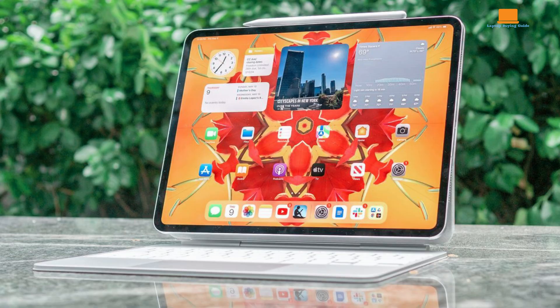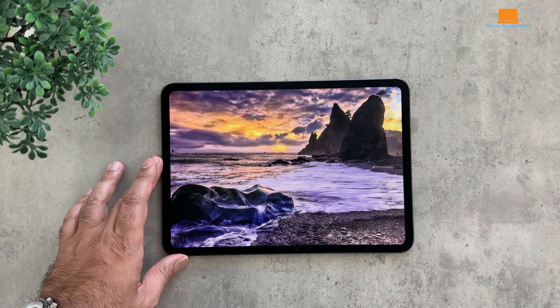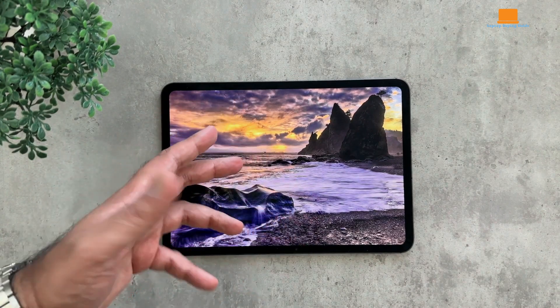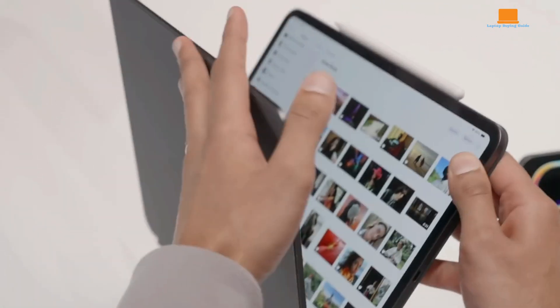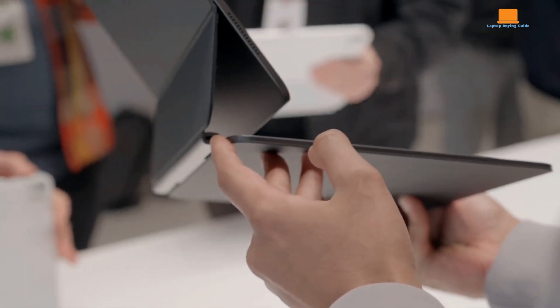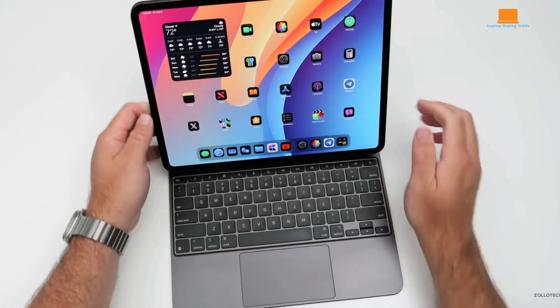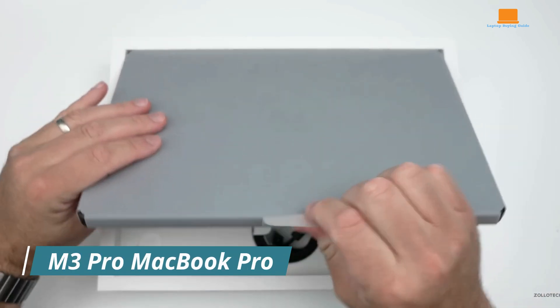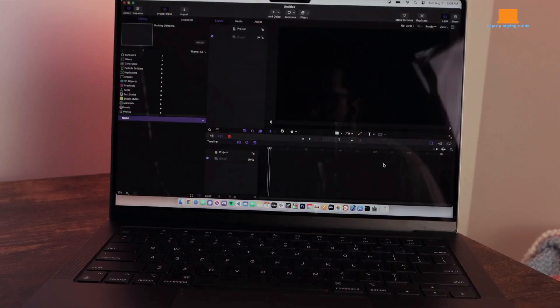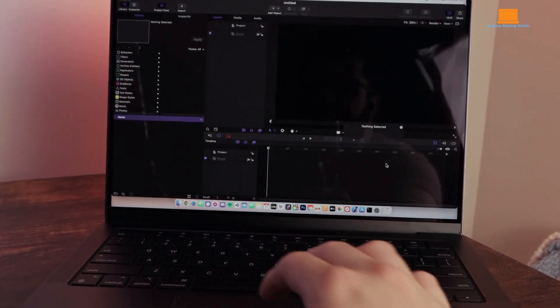The iPad Pro M4 2024 is an exceptional tablet that pushes the boundaries of what's possible on a mobile device. It's a fantastic choice for creative professionals who need a powerful and portable device, but it's important to recognize its limitations as a laptop replacement. If you're looking for a true laptop experience, a MacBook might still be the better option. After using an Intel MacBook Pro for about five years, I decided to make the switch to Apple's M series with the new M3 Pro MacBook Pro 14.